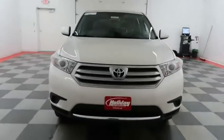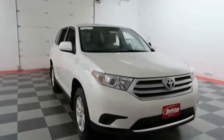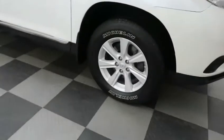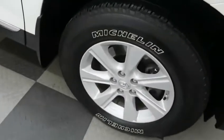Starting right away up front and then we're going to take a look down the passenger side. You have alloy wheels wrapped with Michelin tires.